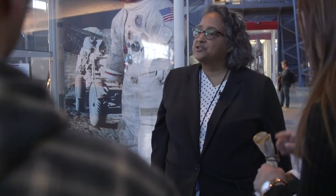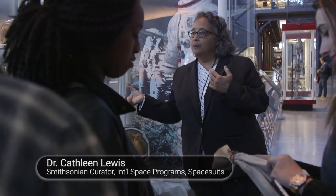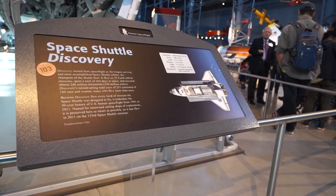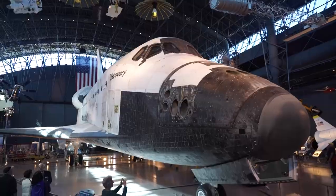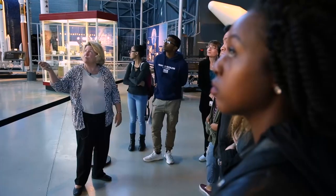They still use that pressure seal today. When you see the astronauts and cosmonauts preparing for launch on board the Soyuz, they're wearing a so-called spacesuit and that is how it's sealed. Within the space hangar sits a large unavoidable artifact — the Space Shuttle Discovery. To tell its story was curator Dr. Valerie Neal.